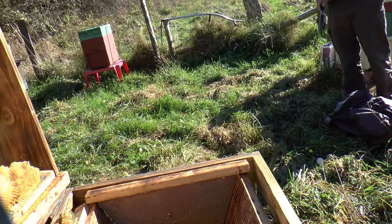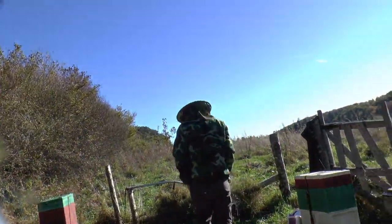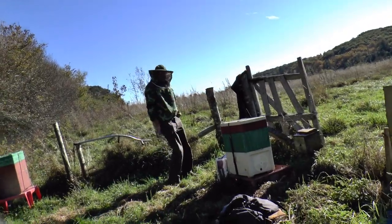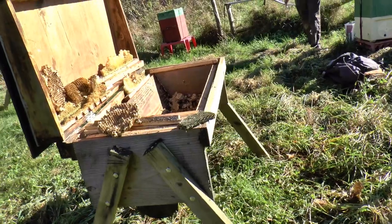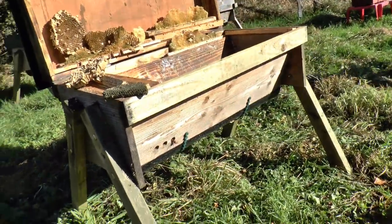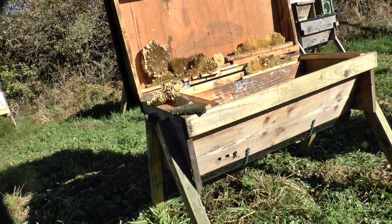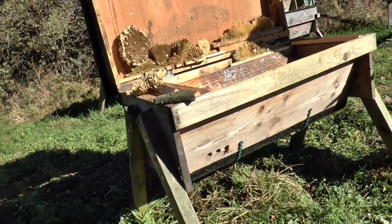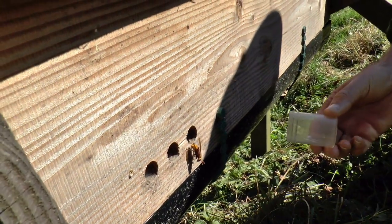There's one there that's significantly lively — it's chasing John, just hovering around your head. It's going to go in to where it thinks the entrance is, but of course we've rotated this hive, so what it thinks is the entrance isn't actually the entrance anymore.